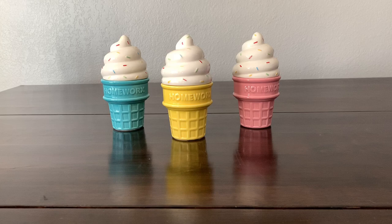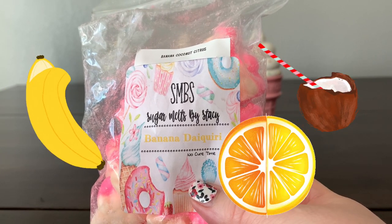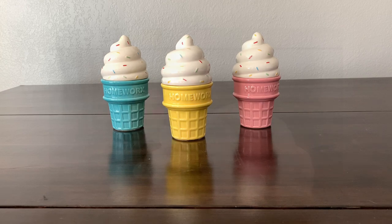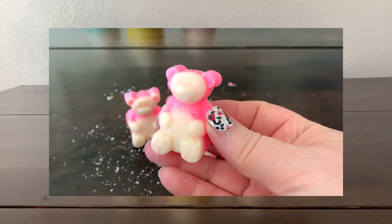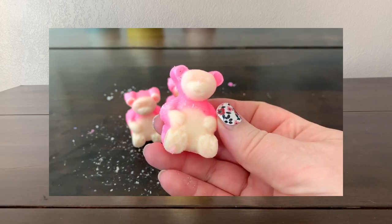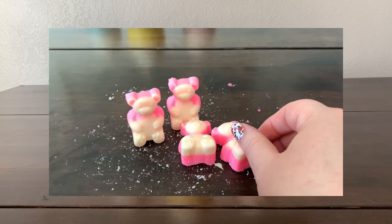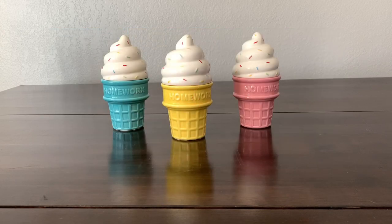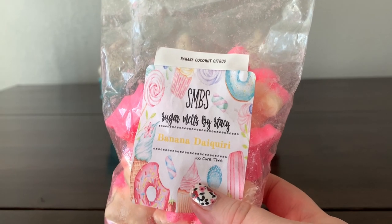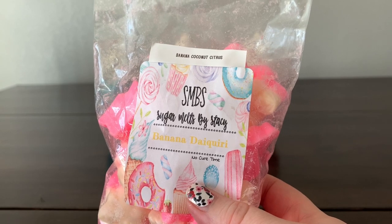'Banana Daiquiri' is banana and coconut. At first I get the laffy taffy banana and then a hint of coconut, and it's brightened up just ever so slightly with a citrus note. I wouldn't have necessarily said it was citrus, but there is sort of a lifting brightening note in there now that I know.